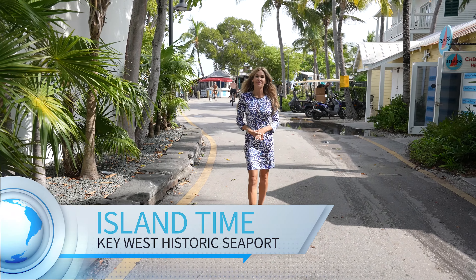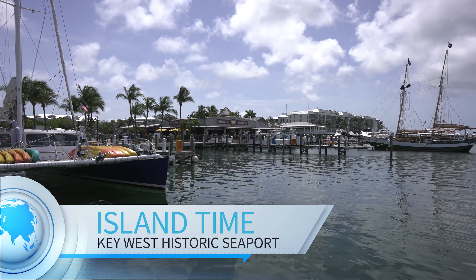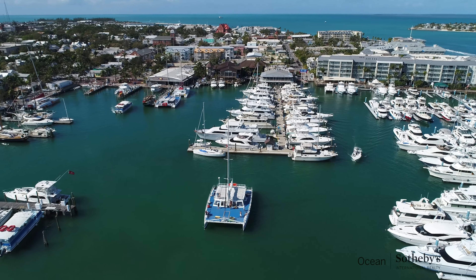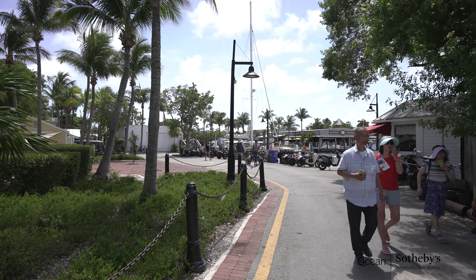I'm Jenna Stauffer with Ocean Sotheby's International Realty. Today I'm here in the Historic Seaport District. This is an amazing neighborhood to live in and just an amazing neighborhood to stroll in and experience the blend of old with new Key West.